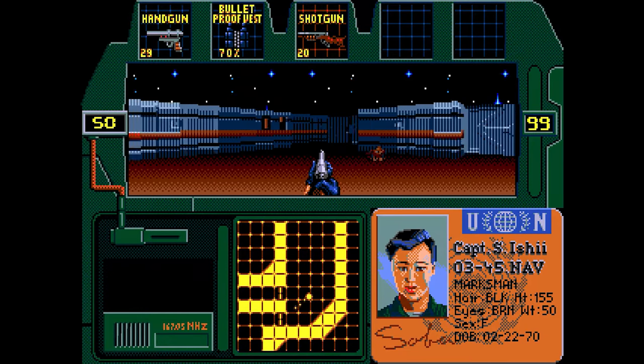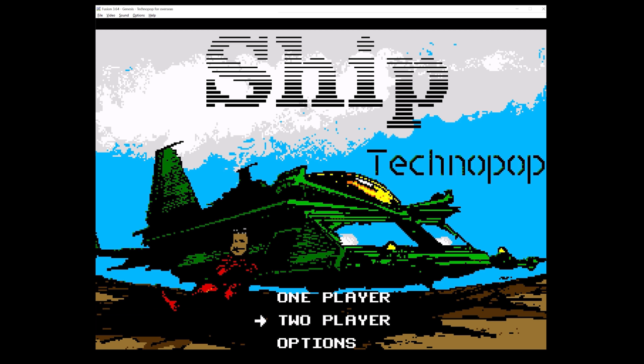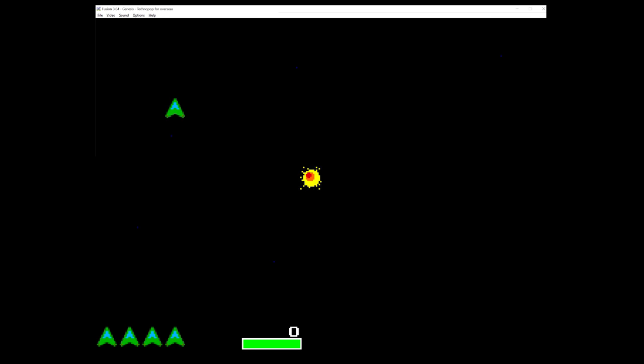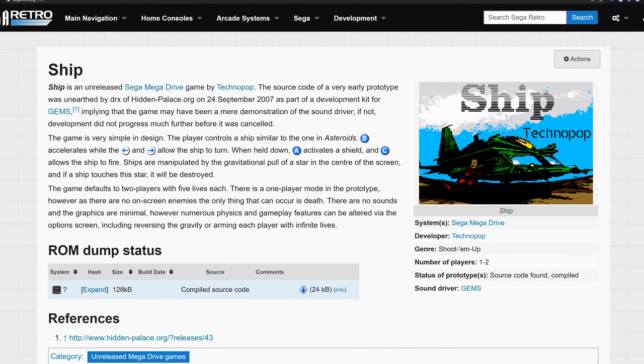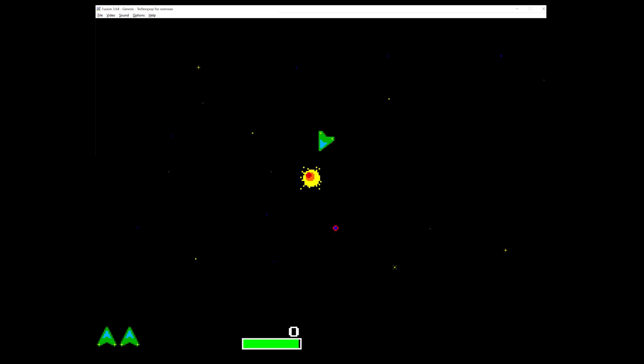I took the ROM dump and loaded it in the emulator Kega Fusion. The ROM booted and a title screen came up with the words 'Ship.' This was not Beyond Zero Tolerance — so what was it exactly? After some googling, it turns out Ship was indeed developed by Techno Pop and was unreleased. In 2007, the website The Hidden Palace was able to build a version of this game from source code discovered on a development kit, but it was unknown if the Ship demo had ever been found on a cartridge before this discovery. Ship appears to be a very early demo — a basic asteroids clone, perhaps for Techno Pop to get familiar with the Genesis hardware.